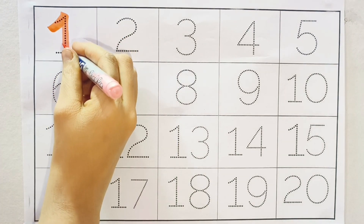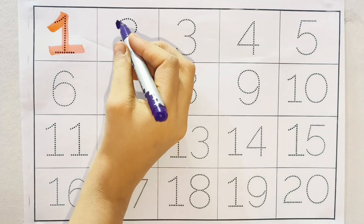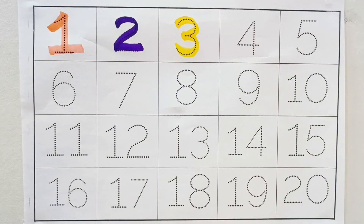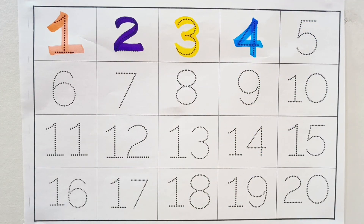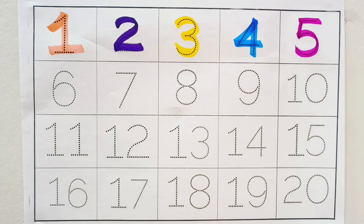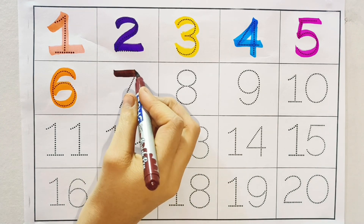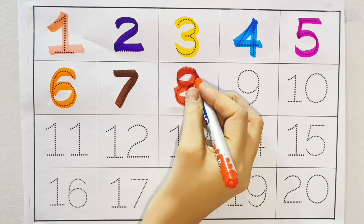One. Light pink color. One. Two. Purple color. Two. Three. Yellow color. Three. Four. Sky blue color. Four. Five. Pink color. Five. Six. Orange color. Six. Seven. Brown color. Seven. Eight. Red color. Eight.